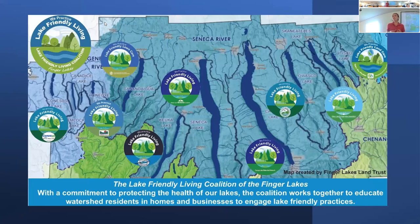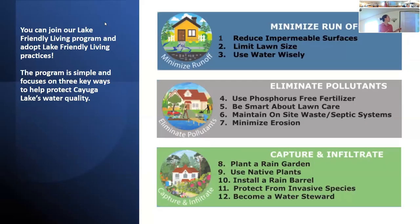The Lake Friendly Living Coalition is nine of the 11 Finger Lakes in our region. We've built out this program, adopted from other lake-friendly living programs around the country, to create different practices that people can adapt in their own homes. We want to introduce homeowners to ways they can minimize runoff, which can bring a lot of pollution into our watershed and our lake — and there's a lot we can do at home to minimize or mitigate those types of pollution. These practices are all designed to be very approachable and something anyone on any budget can adopt.